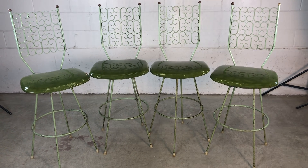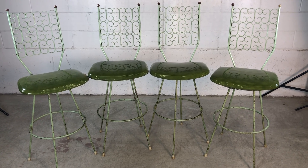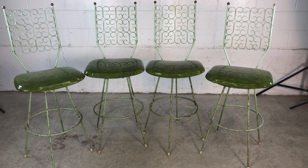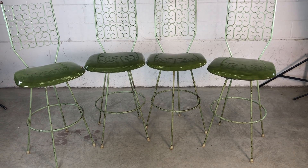We are selling them as is. This is exactly how we got them, with their original green paint and their original green vinyl. They do need to be restored — the paint has chipped and the vinyl has also ripped.